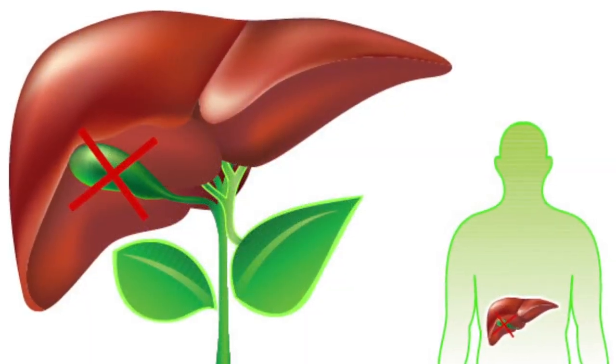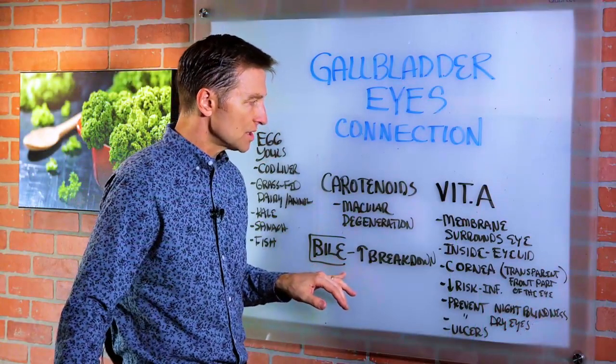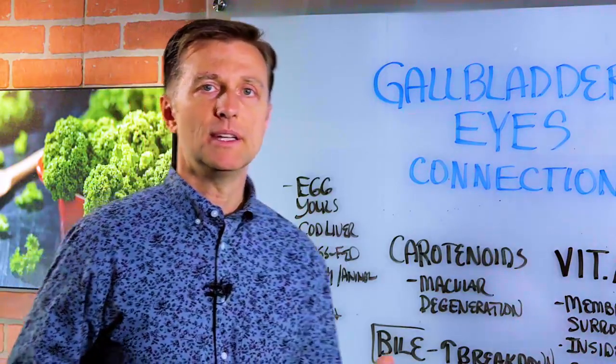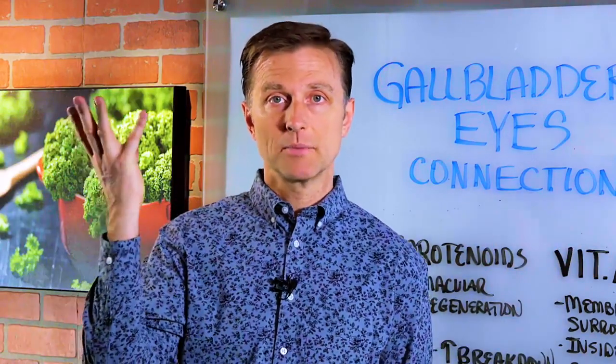If someone doesn't have a gallbladder or they have some sluggishness, you can get some purified bile salts to assist in the breakdown of vitamin A and these carotenoids. So we just have to determine: is the problem not enough vitamin A in the diet, or is it a lack of absorption?